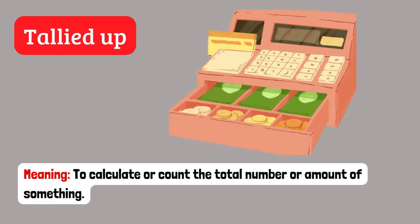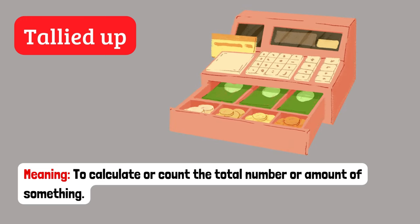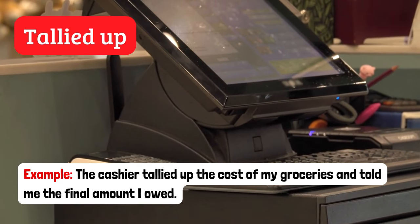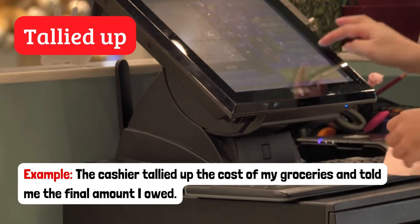Tallied up. To calculate or count the total number or amount of something. Example: The cashier tallied up the cost of my groceries and told me the final amount I owed.